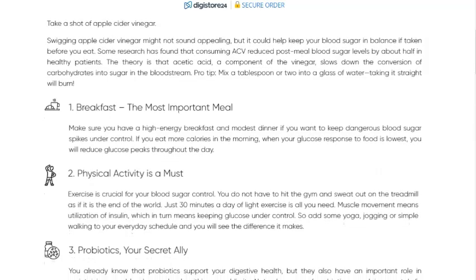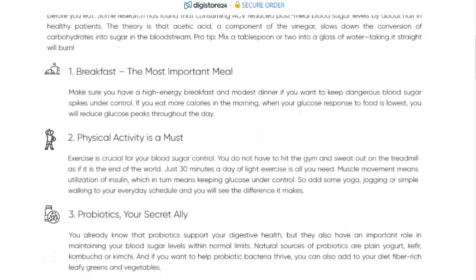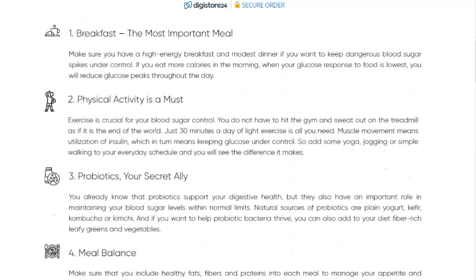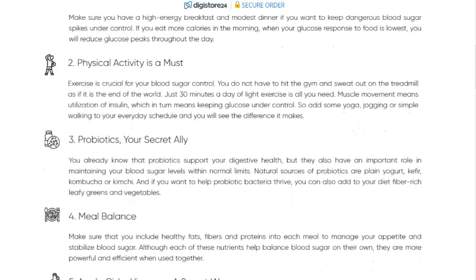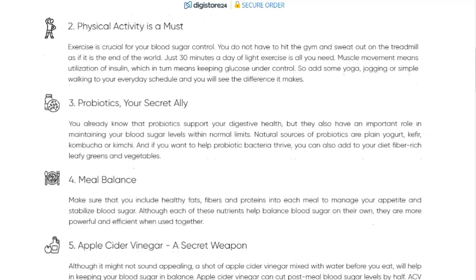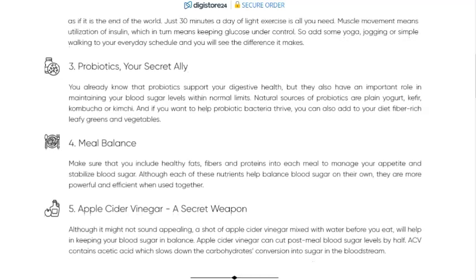What is Glucoshield Pro? Glucoshield Pro is a natural supplement designed to help keep your blood sugar levels under control. It's composed of a blend of natural ingredients that work together to promote a healthy balance of blood sugar. The formula was created by scientist Gregory Johnson, who dedicated years of research to develop an effective and safe product.